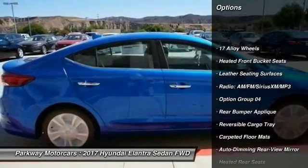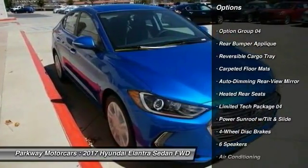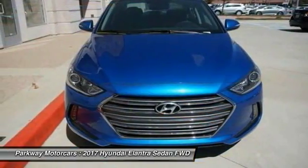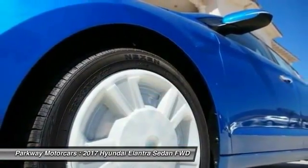Traction control, dual airbags, air conditioning, heated rear seats, power steering, four-wheel disc brakes, electronic stability control, heated front seats, power windows, security system.